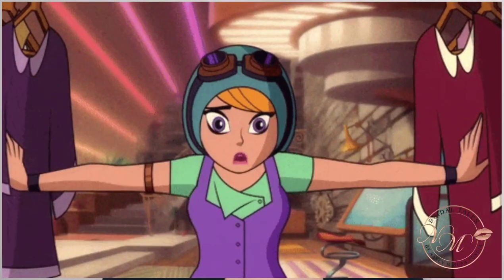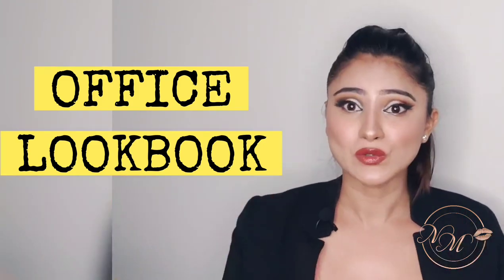Hello everyone and welcome back to my channel. Since unlock 1.0 has begun and offices have started working partially, it's time to get life back on track — with a lot of precautions, of course. Have you wondered standing in front of your wardrobe about what to wear to the office, and ended up wearing the same old shirt and trousers? We totally understand, because pulling off an office look is really dicey. So here I'm starting a series of office lookbooks, creating six different office looks.